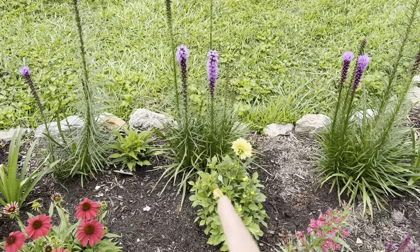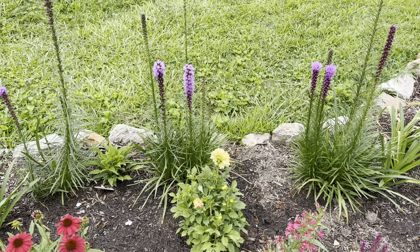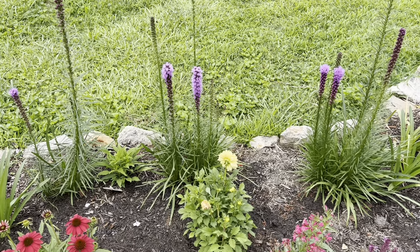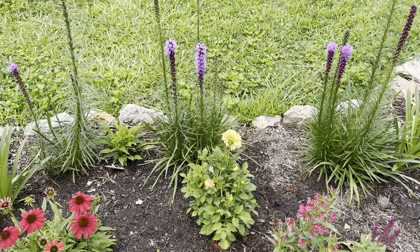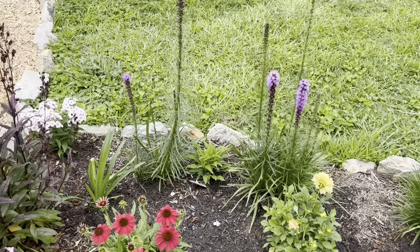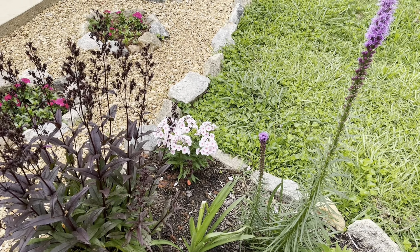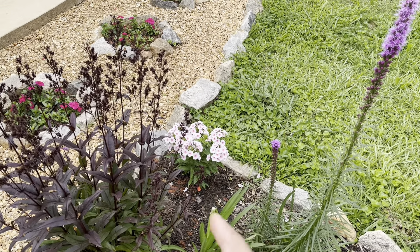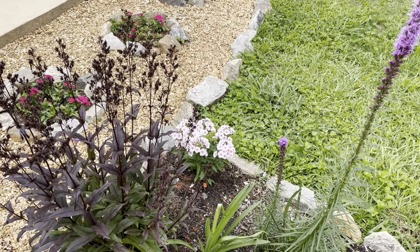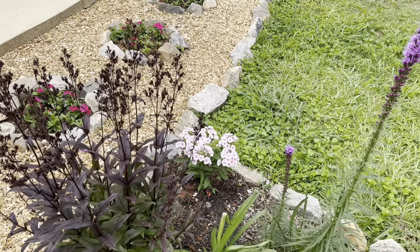I have a dahlia here — this is one I planted last year. It wasn't exactly a bulb; I brought ones that were red, purple-red, and yellow. This one's the yellow. The red one didn't come back this year. This area here where the dwarf phlox is — that's where the red dahlia was — but the bulb got too moist and just rotted.